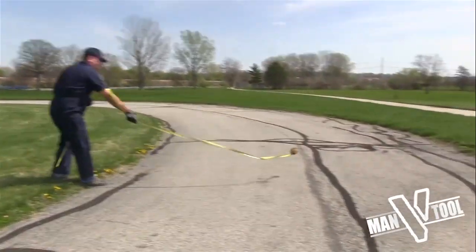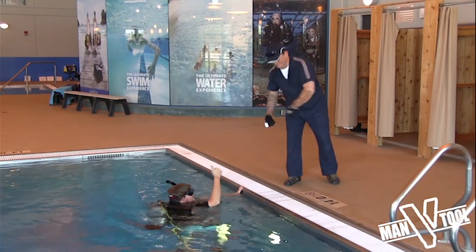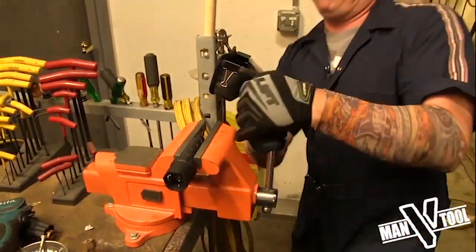Last but not least, we have Man Versus Tool, where we test the durability claims that our brands make to see if their tools can actually take a real-life — or maybe an exaggerated — type of beating.